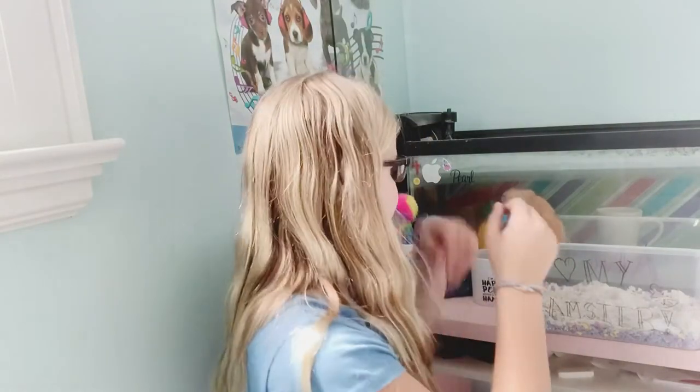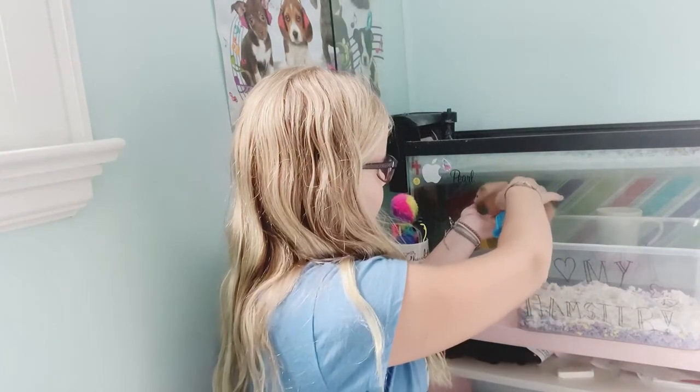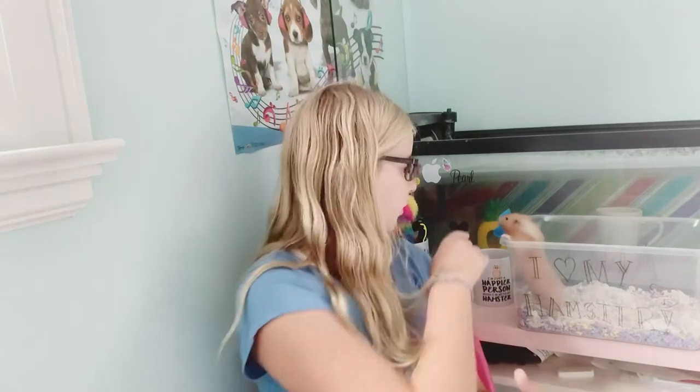Hey guys, welcome back to today's video. We have Lily, who is trying to escape, here with us — she was awake because she has a really weird sleep schedule. I'm going to be talking about what bedding you guys should use for your hamster cages. This is a very important topic when owning a hamster, and not a lot of people with YouTube channels touch on it, so I'm going to be talking about it today.